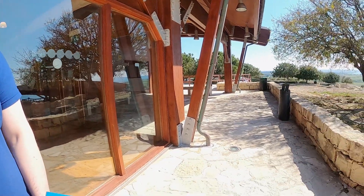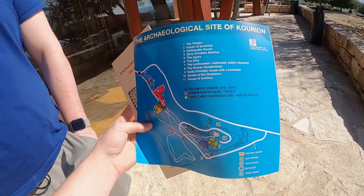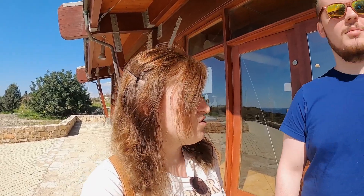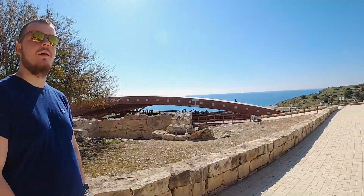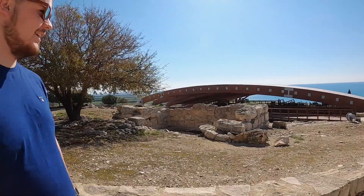So we just arrived at Ancient Kurion and we're going to start our trip. At the start you get these kinds of maps with the whole site so you can visit. The ticket costs €4.50 per person — super cheap. So it costs us €9 for two people including parking. We'd probably recommend visiting out of season. It's beautiful weather today — we feel like it's summertime for us.